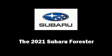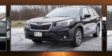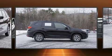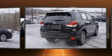Take command of the road in the 2021 Subaru Forester. Smooth gear shifts are achieved thanks to the efficient four-cylinder engine, providing a spirited yet composed ride and drive.